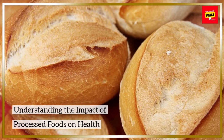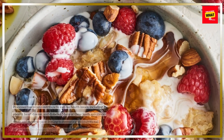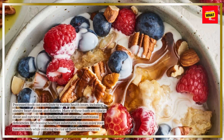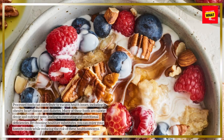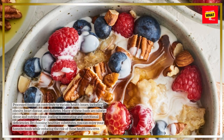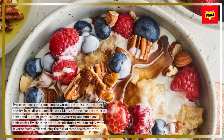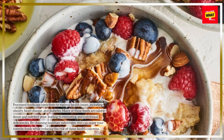Understanding the impact of processed foods on health. Processed foods can contribute to various health issues, including obesity, heart disease, and diabetes. Many of these foods are calorie-dense and nutrient-poor, leading to overeating and nutritional deficiencies. By choosing healthier substitutes, you can enjoy your favorite foods while reducing the risk of these health concerns.